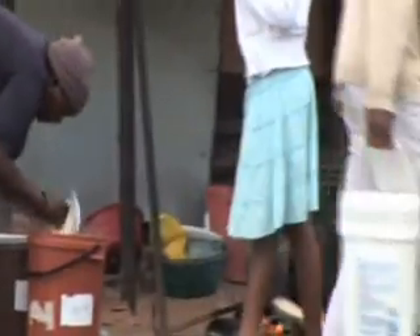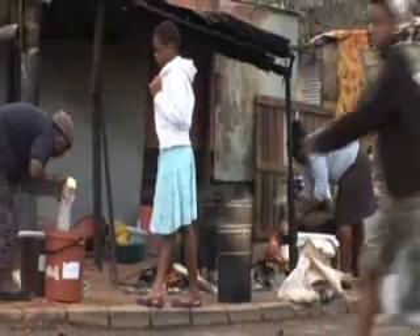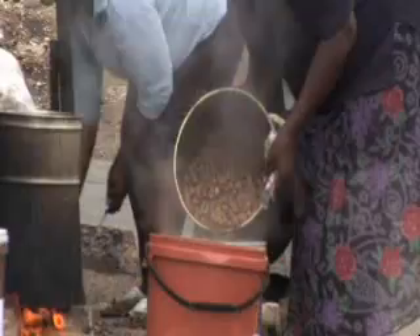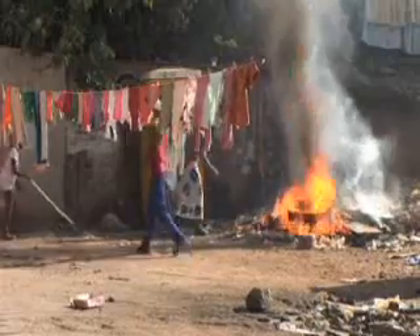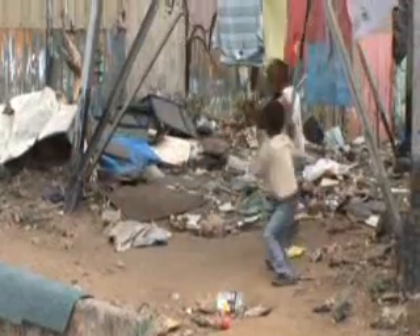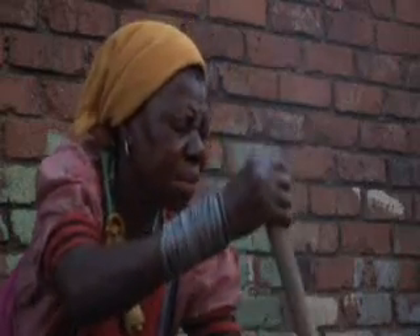Half of the world's population still cook with wood or coal on open fires and stoves. With the majority of the world's population living in cities, many in extreme poverty, this is not just a rural problem. 1.6 million people die because of breathing this smoke, and our planet is threatened by that same smoke.